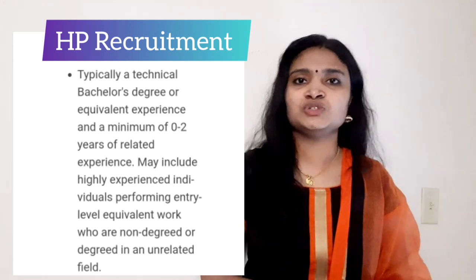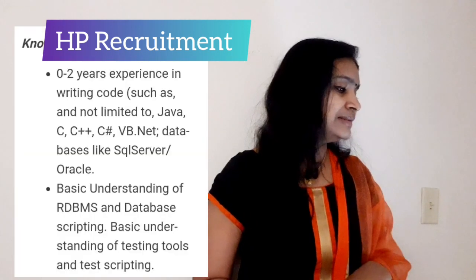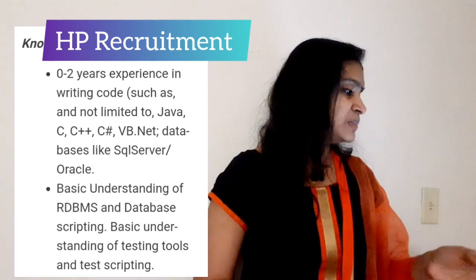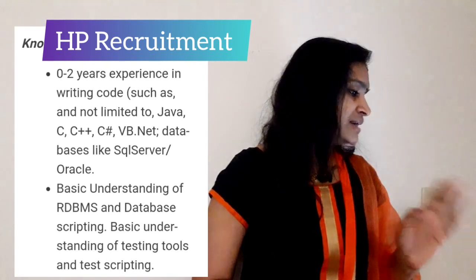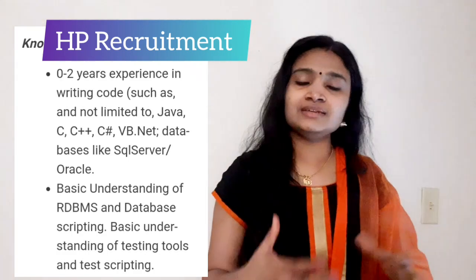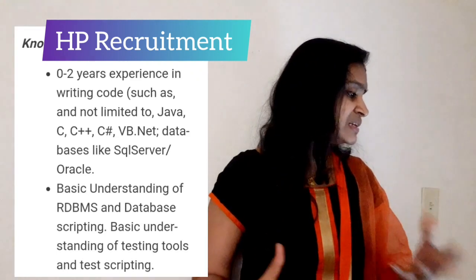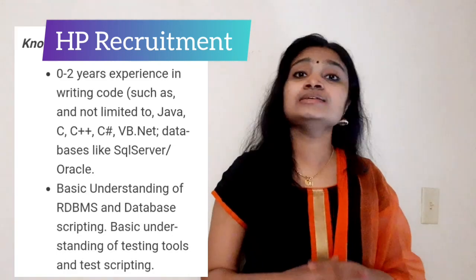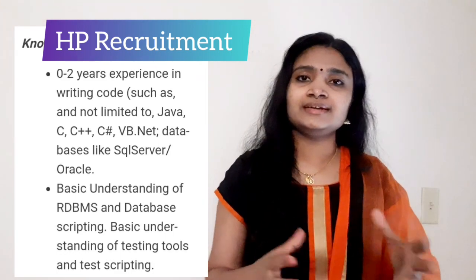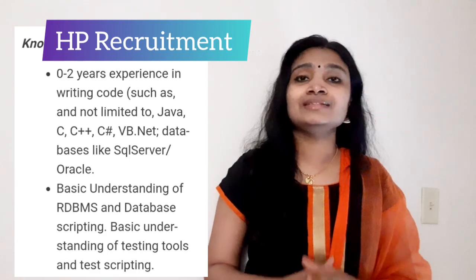Regarding knowledge and skills, they require zero to two years of experience in writing code such as Java, C, C++, C#, SQL Server, and Oracle — that experience is desirable. Also, basic understanding of RDBMS and database scripting, as well as basic understanding of testing tools and test scripting, are desirable.